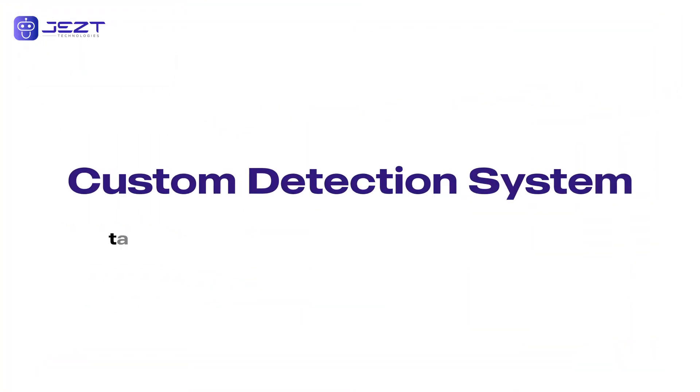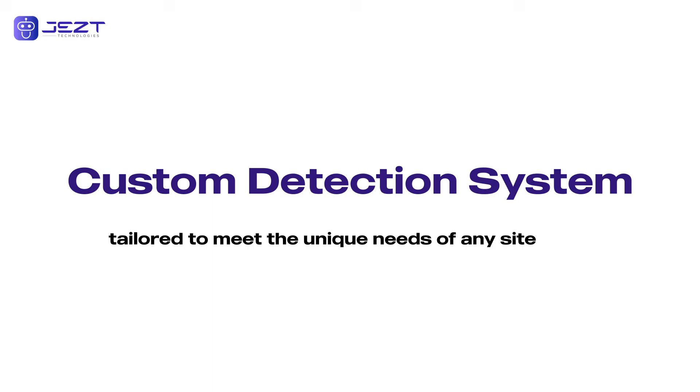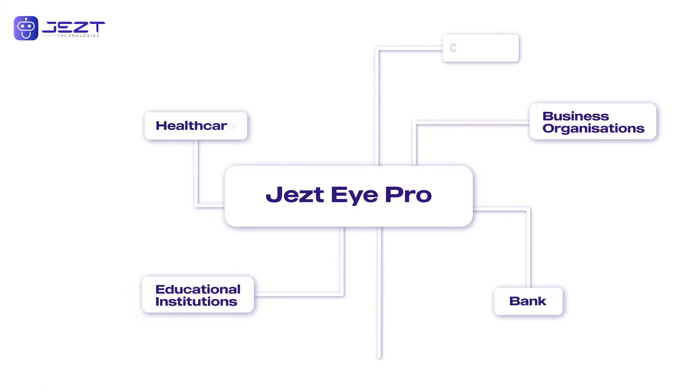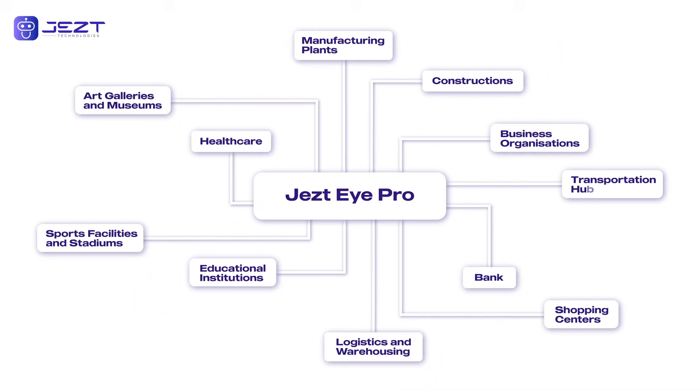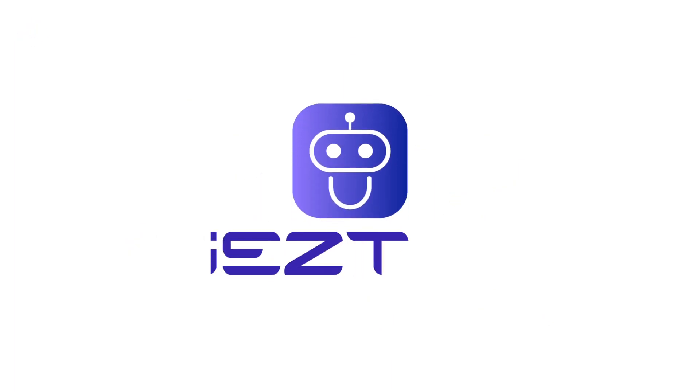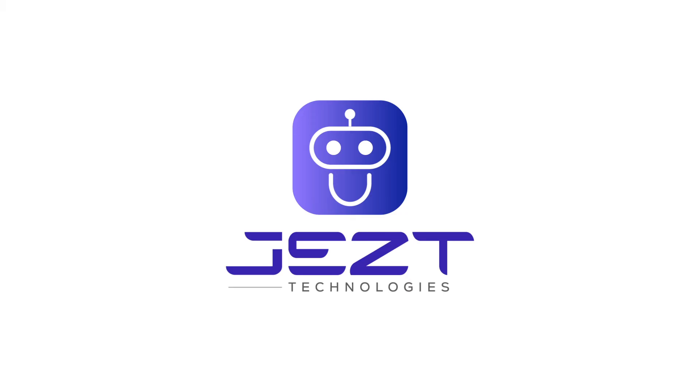JestEye Pro can be tailored to meet the unique needs of any site, with customizable features for every requirement. JestEye Pro isn't just for construction sites — it's adaptable for various industries, making every site smarter, safer, and more efficient.